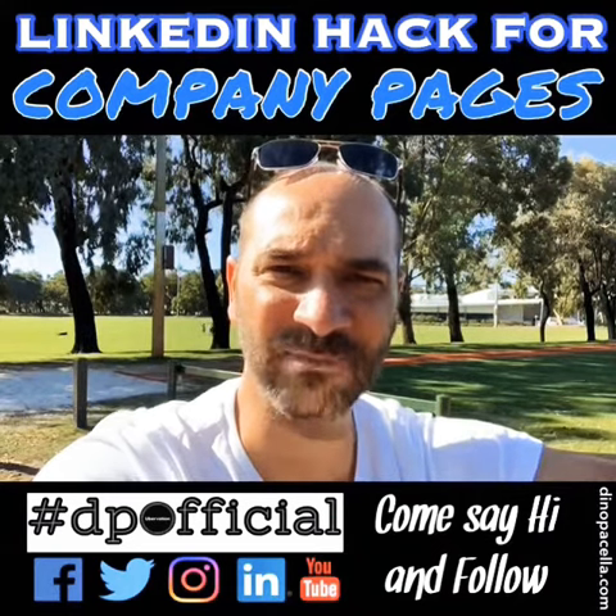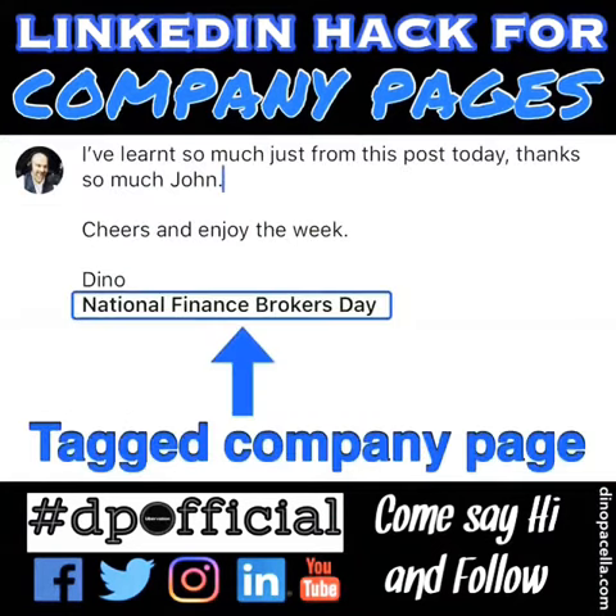A tip you can implement is to comment on somebody's post from your personal page, then tag your company under your own comment — so you can create like a mini email signature, per se.